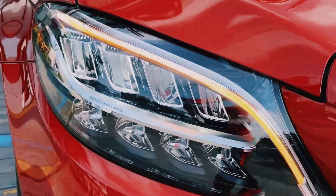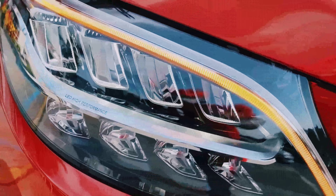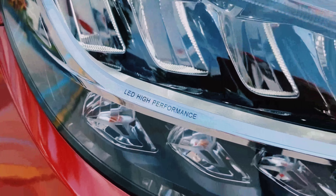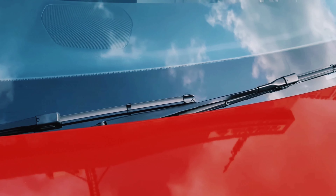These are the logos of Mercedes shown on screen. This is the LED high-performance headlamp with DRLs and LED turn indicators. The headlamp gives the car a very shiny and bright look. These are the automatic rain-sensitive wipers.